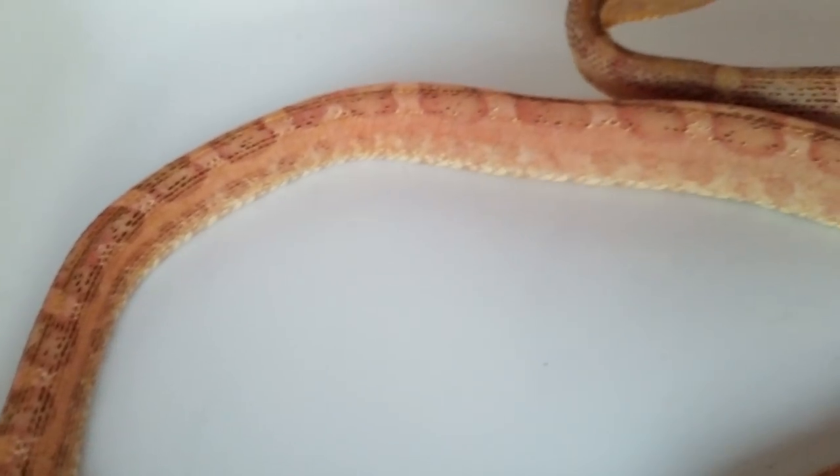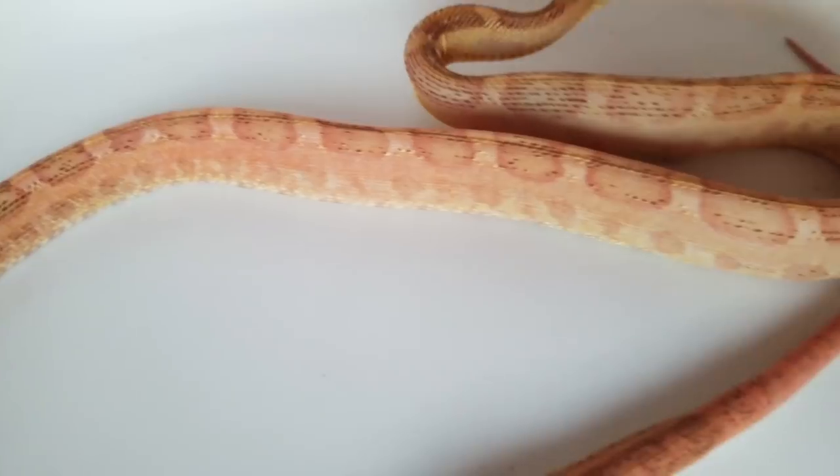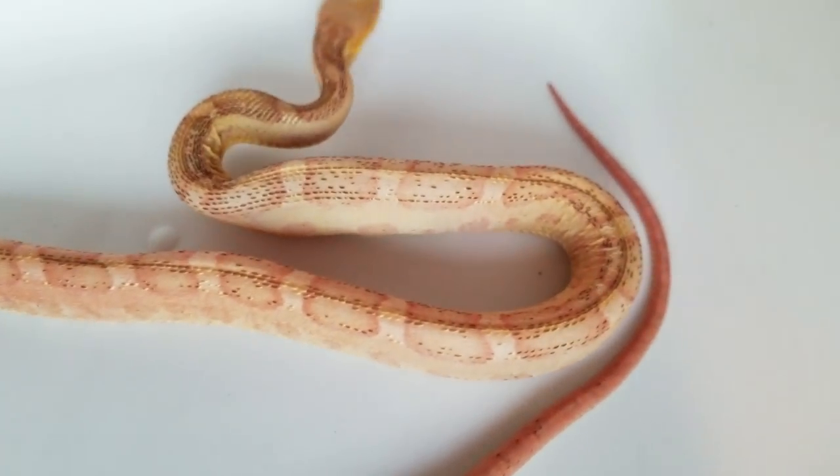Their shed is really interesting too. It feels kind of like lace, and you can see scales on the shed where the scales appear on the snake of course.